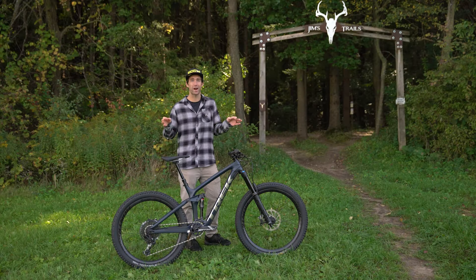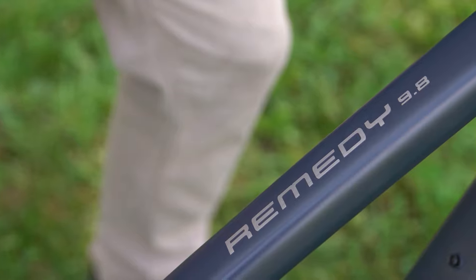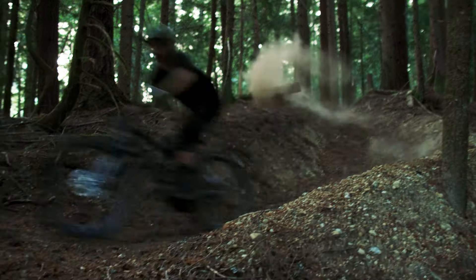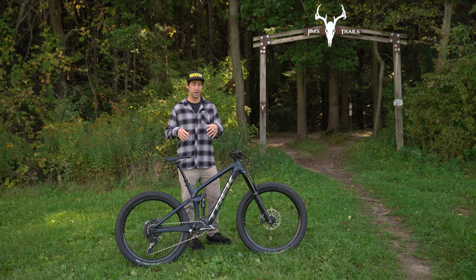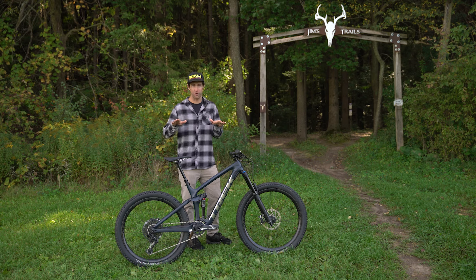I'm Cam McCall, and I'm standing next to what I consider my favorite bike, the Remedy. I think a lot of riders on the C3 project agree, because this bike is all about fun.